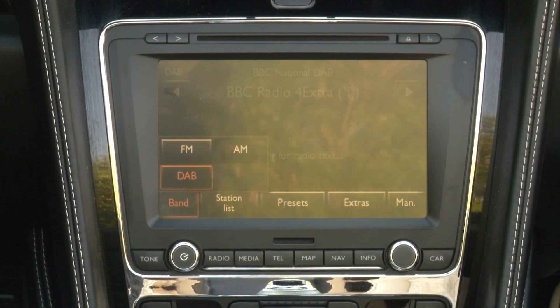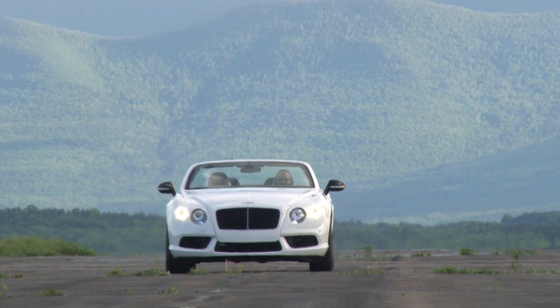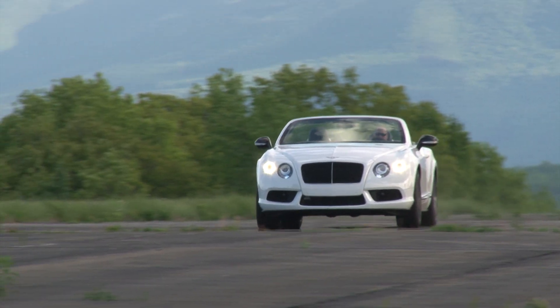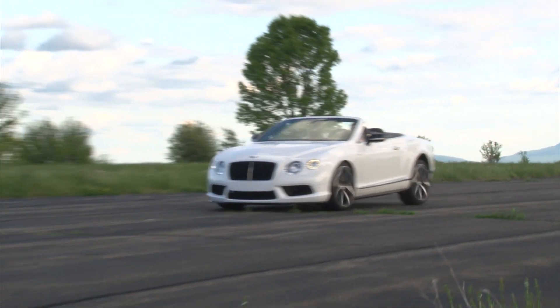With an as-tested price of $252,275, this GT V8S convertible buys you some distance from the other Bentleys cruising through your neighborhood. For TestDriveNow.com, I'm Steve Hammes.